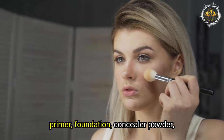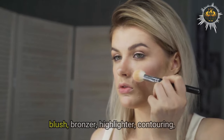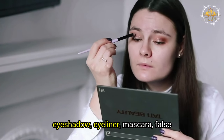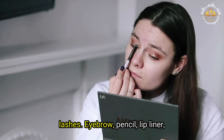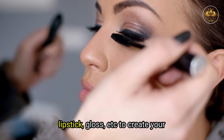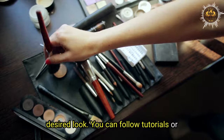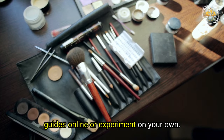Use primer, foundation, concealer, powder, blush, bronzer, highlighter, contouring, eyeshadow, eyeliner, mascara, false lashes, eyebrow pencil, lip liner, lipstick, gloss, etc. to create your desired look. You can follow tutorials or guides online or experiment on your own.